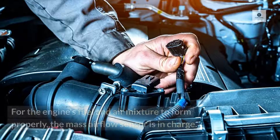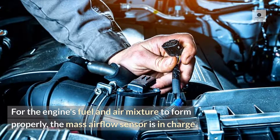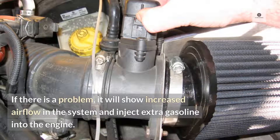3. MAF sensor. For the engine's fuel and air mixture to form properly, the mass airflow sensor is in charge. If there is a problem, it will show increased airflow in the system and inject extra gasoline into the engine.